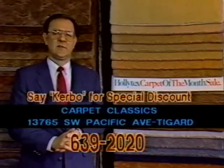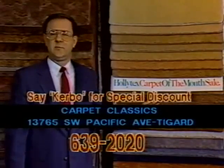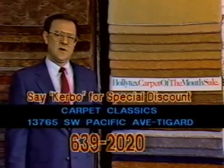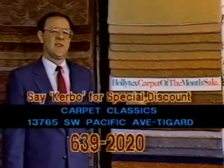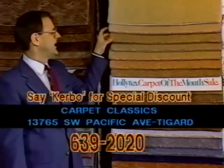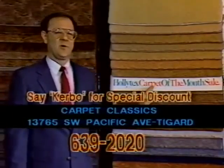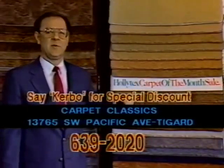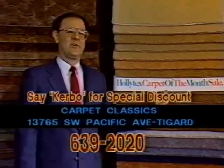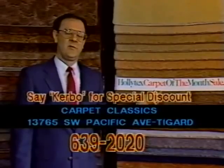Those of you in our cable television viewing audience have a chance to take advantage of a special sale just for people watching this show. This carpet here, which is made by Hollitex, is their most dense, tightest twisted — it's a textured plush. This type of plush helps hide footprints and vacuum cleaner marks that a lot of us don't like in our carpet, yet it will perform very well because it is extremely dense and extremely tight. This will be at a special savings even better than what we would normally sell it for to those who just come in the door. If you mention the word 'curbo' — the name of that installer I showed you earlier — you will receive a special discount on this carpet. So remember: curbo the installer, Carpet Classics special, just for those of you on cable.